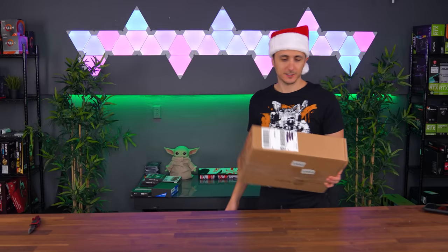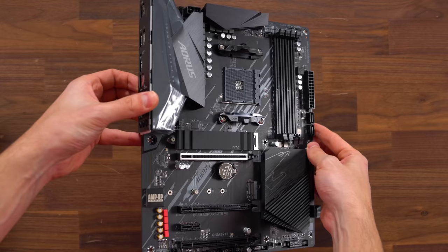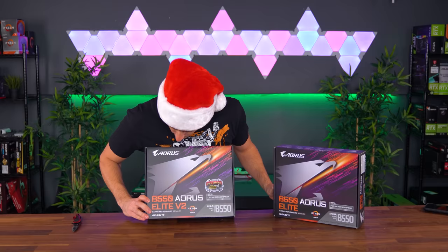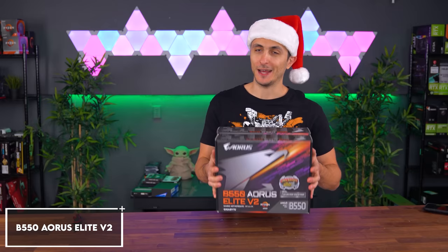We have yet another B550 Aorus Elite version 2 — I guess it's just an updated version of the Elite. We're actually going to be giving this away as well, adding it to the giveaway pool from last month. Thank you, Aorus, for sending it in.